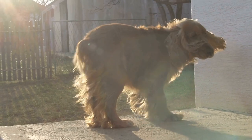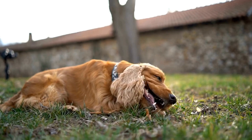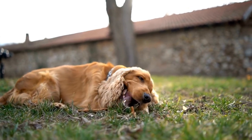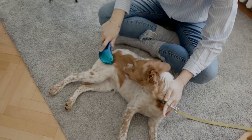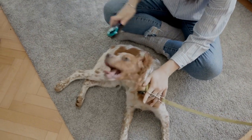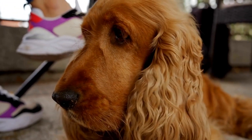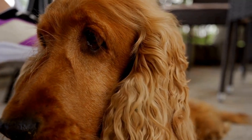Glaucoma is another eye problem that cocker spaniels can be prone to. This condition is characterized by increased pressure within the eye, which can cause damage to the optic nerve and lead to blindness. Symptoms may include redness, pain, and a cloudy appearance of the eye. Treatment options may include medications to reduce eye pressure or, in severe cases, surgical intervention.